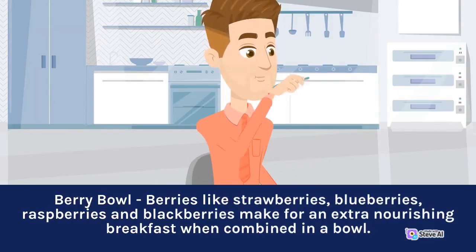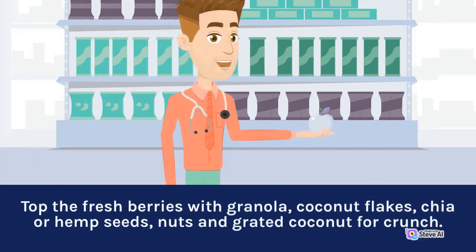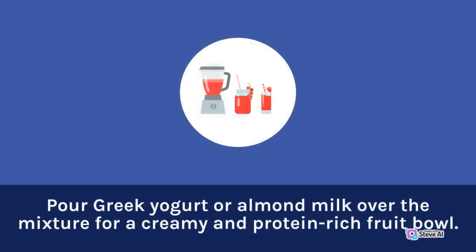Berry Bowl: berries like strawberries, blueberries, raspberries, and blackberries make for an extra nourishing breakfast when combined in a bowl. Top the fresh berries with granola, coconut flakes, chia or hemp seeds, nuts, and grated coconut for crunch. Pour Greek yogurt or almond milk over the mixture for a creamy and protein-rich fruit bowl.